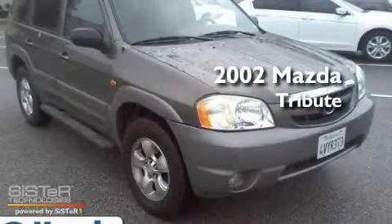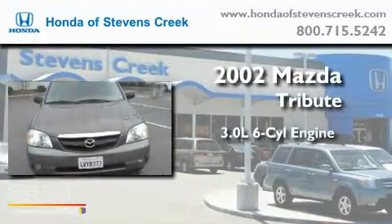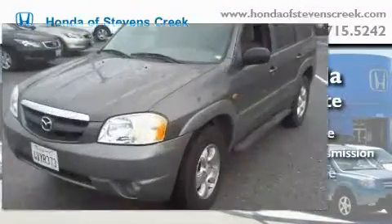This is a 2002 Mazda Tribute. It features a 3.0-liter, six-cylinder engine, a four-speed automatic transmission, and four-wheel drive.